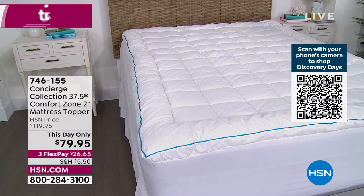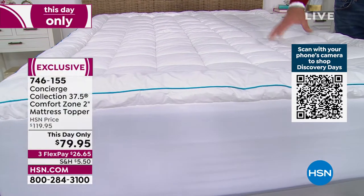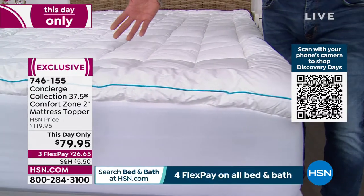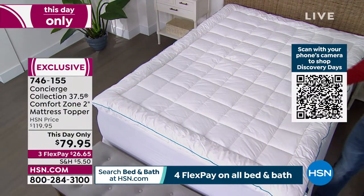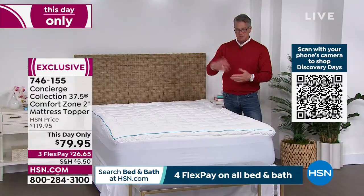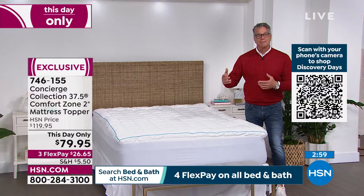I'm buying the gray towels, the blue towels, and I'm going to get this today in a king. And you don't pay extra for the king or cal king — all the same price. I don't wash my mattress pad very often, probably once every couple of months, but it's nice to know I could if I wanted to.